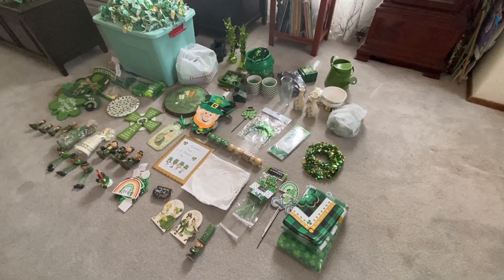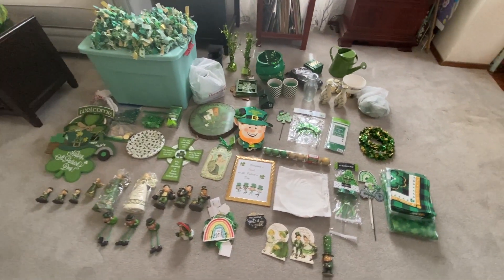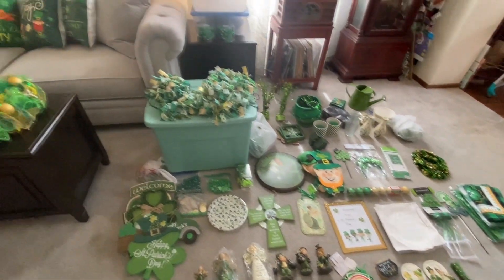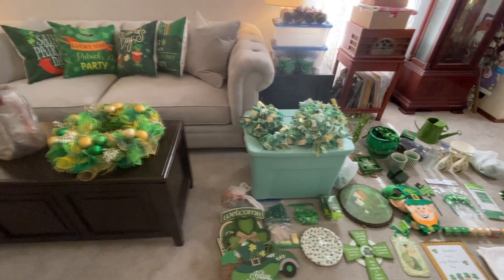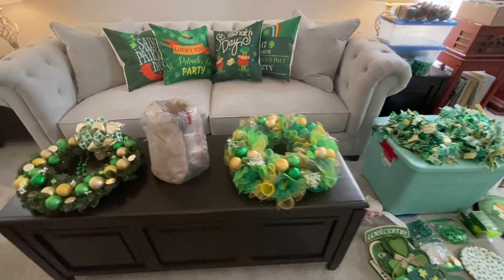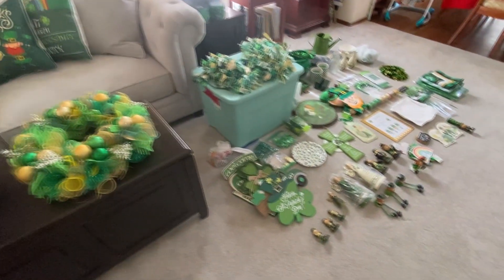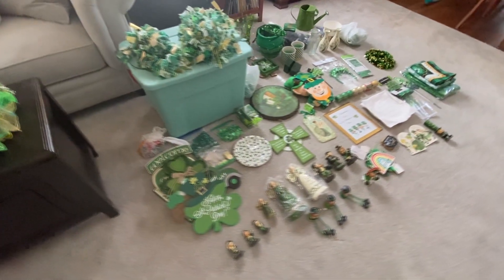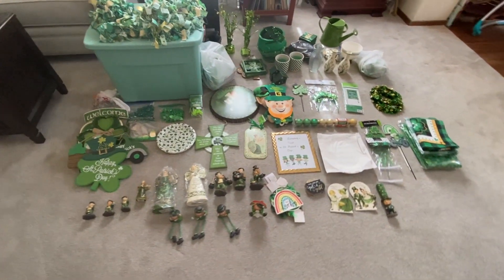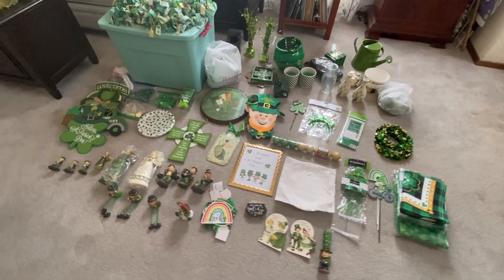Hey everybody. I haven't been on for a while because we did a little bit of traveling and I may share those photos with you. Our weather's been kind of bad here so I didn't want to go traipsing around the backyard looking in my sheds for my St. Patrick's Day decor, but I did finally get out today and found the last bin, so I pulled it all out here to show you what I have. I'll go ahead and put this up and then show you what it looks like.